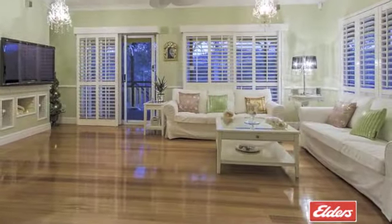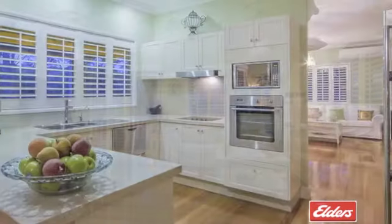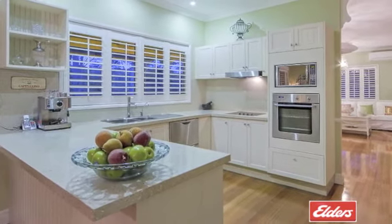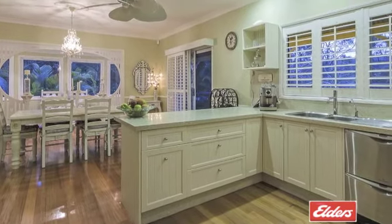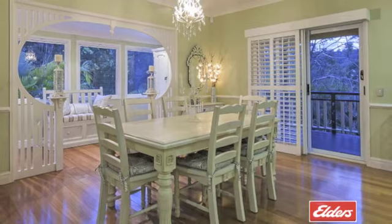The gorgeous interiors offer nine-foot ceilings, three separate living areas and quality fixtures and fittings throughout, including beautiful timber flooring and stylish plantation shutters. Reverse-cycle air conditioning will ensure your comfort year-round.